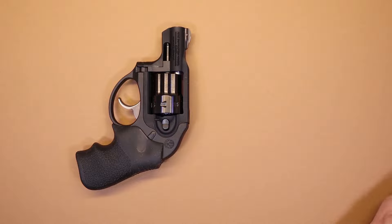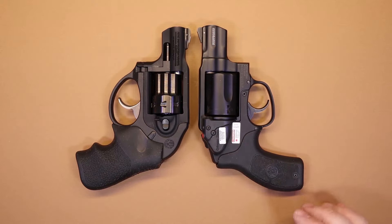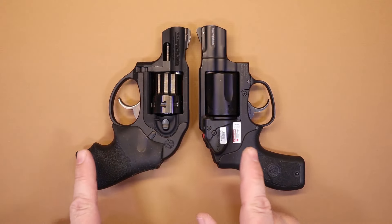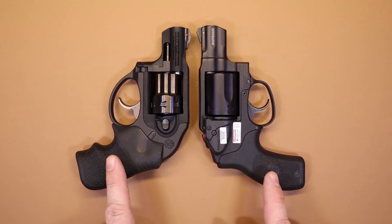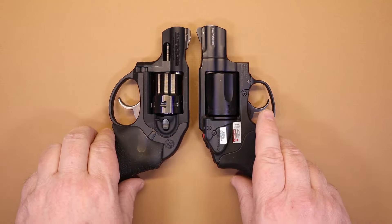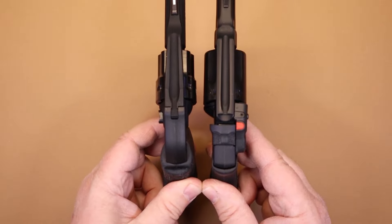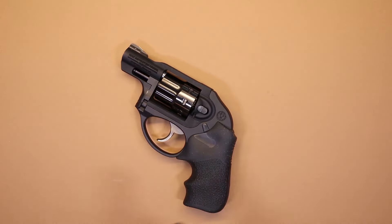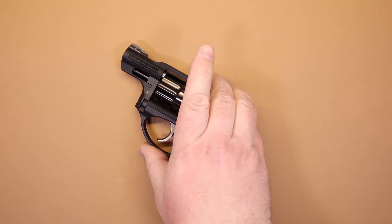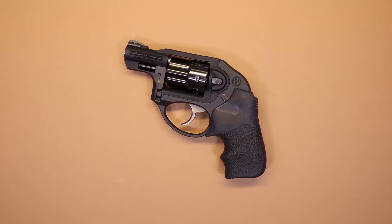Another comparison: the Smith and Wesson M&P Bodyguard in 38 Special — this is the Crimson Trace model. As you can see, they're very similar in size. The LCR will still be slightly bigger, mainly in the grip and trigger guard, but as far as revolvers go they're very similar in width and grip length. I always like to give you these comparisons because people are usually familiar with other brands, and it helps you get an idea of the size we're talking about.